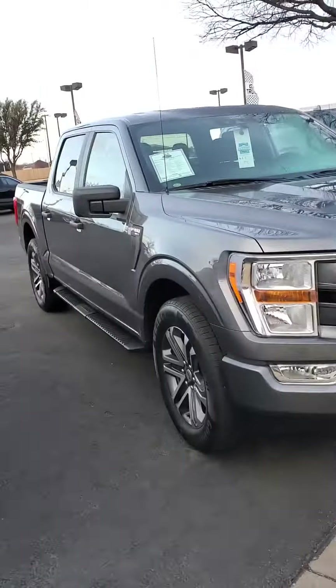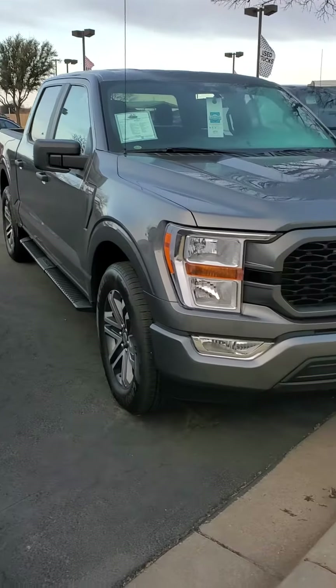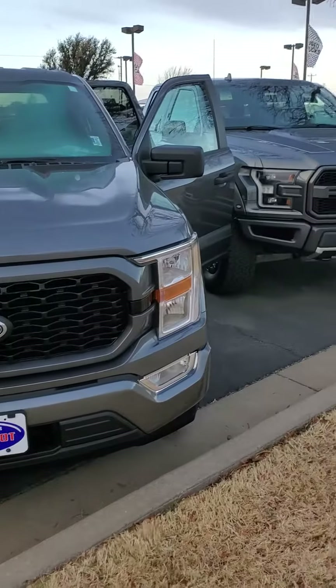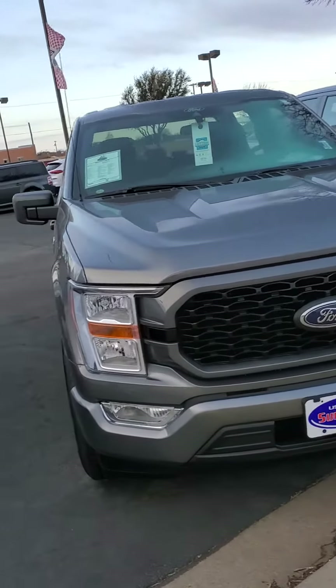Speaking of lifetime, this truck is covered. This is a brand new 2022 F-150 here. It's only got a little over 8,000 miles on it. The lady that traded it in bought it here and decided she wanted an Explorer.